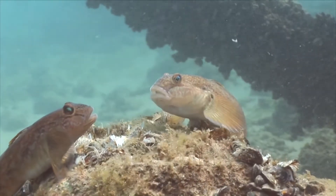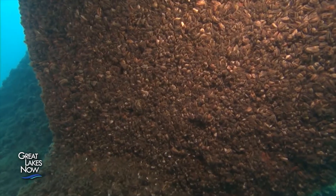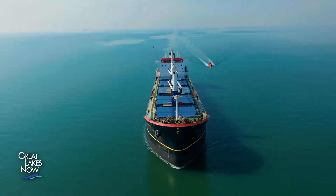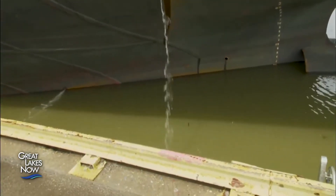Three of the best-known invasive species in the Great Lakes arrived from the same place. Zebra mussels, quagga mussels, and round gobies all came here from halfway across the world, carried in ballast water by ocean-going freighters.